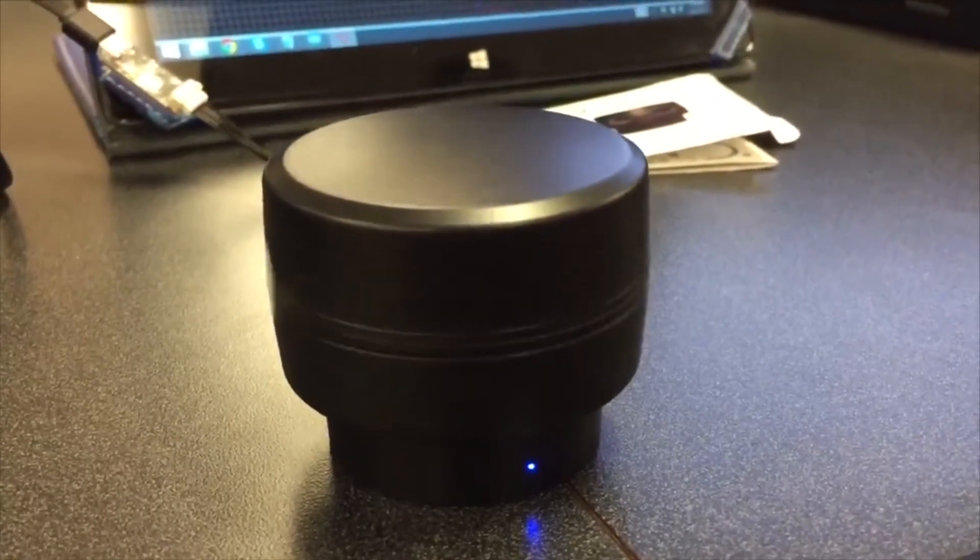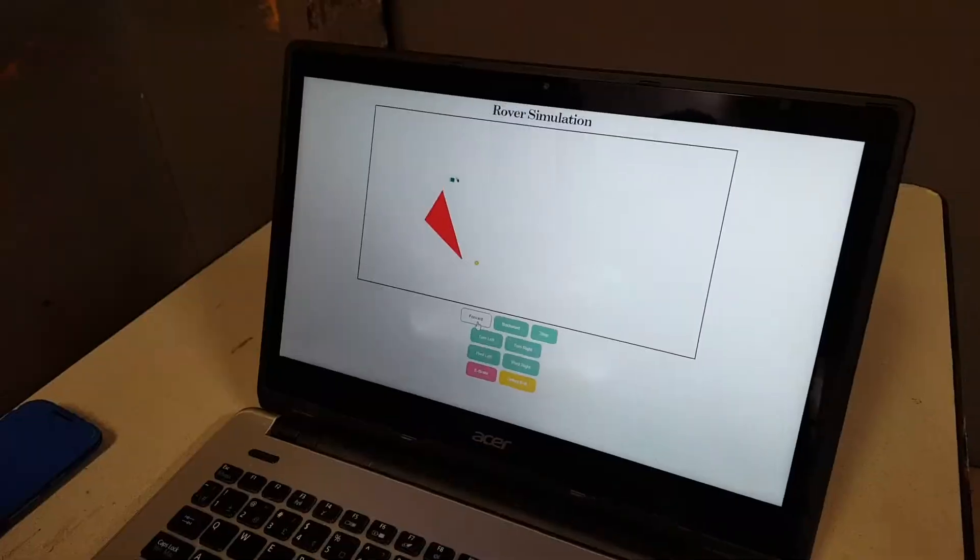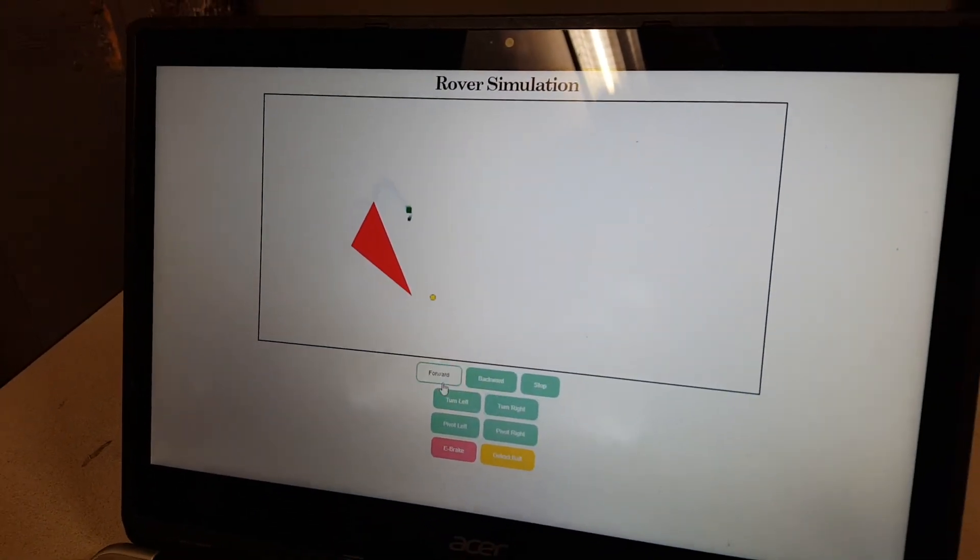We're also using our 3D LiDAR from our sponsors at Scanse for obstacle detection. So far, our system has been tested in a simulation environment to refine our computer vision, path planning, and path tracking algorithms on last year's rover Phoenix as our testbed.